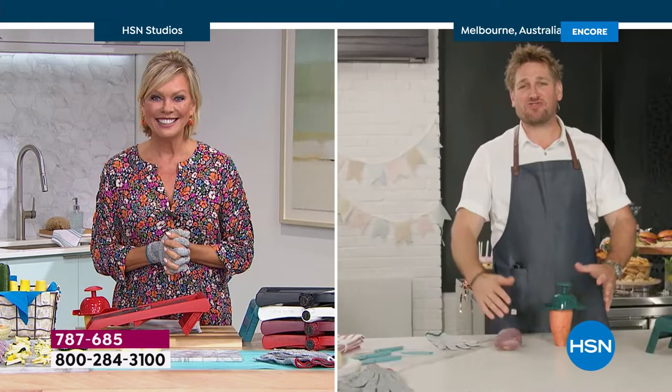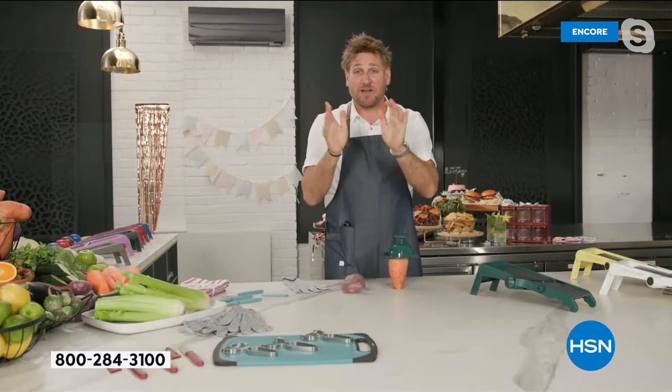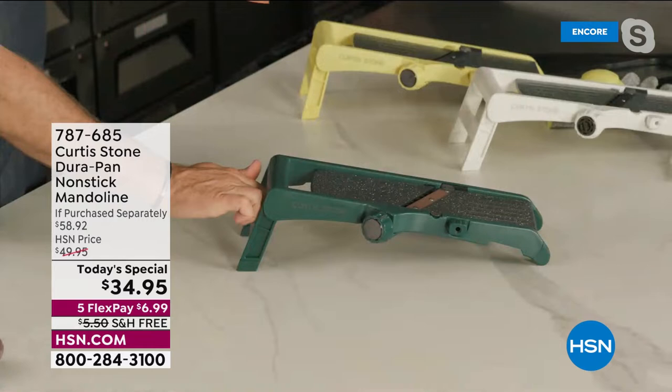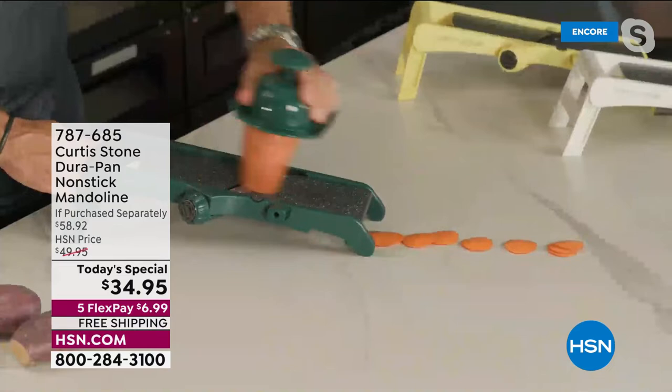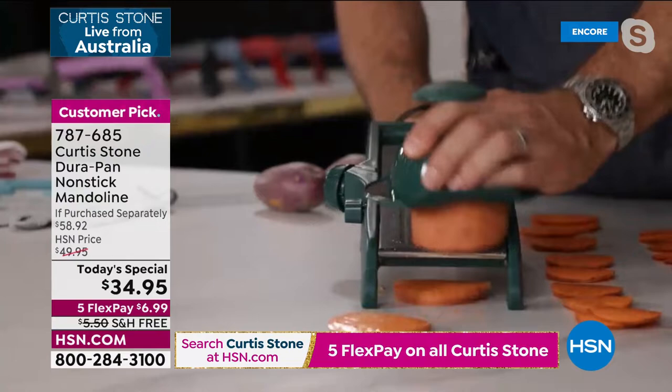Kelly, welcome to Australia — we're so happy to have you here. I've got my sweet potato locked and loaded in my guard, and of course you get the guard and the cut-resistant glove as well. Have a look at how quick and simple you can slice: sweet potato thin, sweet potato medium, sweet potato thick — I can go all the way down and give you big old chunks if that's what you're looking for. It is so quick and simple, and that is what people absolutely love.